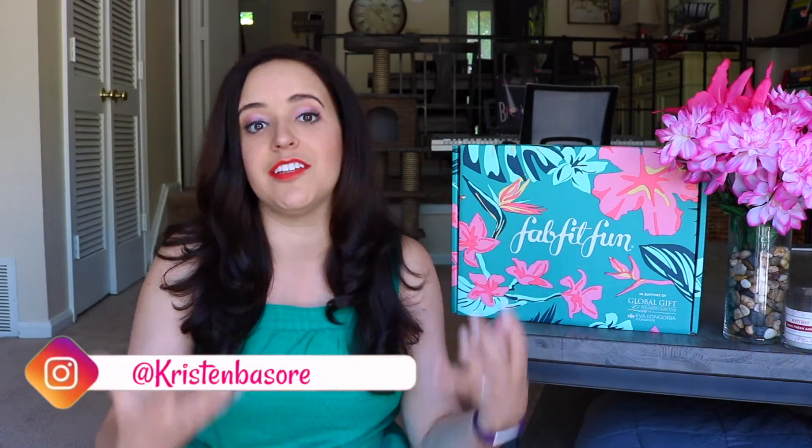FabFitFun actually emailed me a couple weeks back and said, 'Hey, would you like us to send you one of our boxes to open on video?' And I said of course yes — I have loved FabFitFun. I've never purchased a box myself; I received one in the past from my sister as a Christmas gift. First and foremost, this video is not sponsored in any way, shape, or form. They have just partnered with me by sending me this box to open on camera and share my honest opinions with you guys.